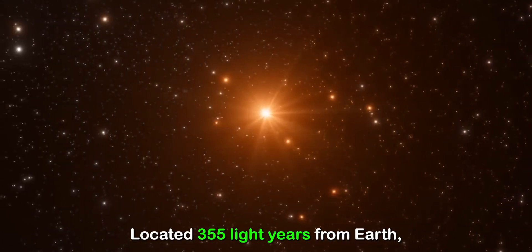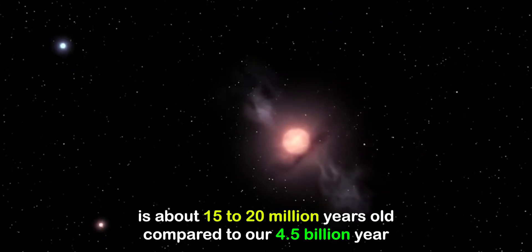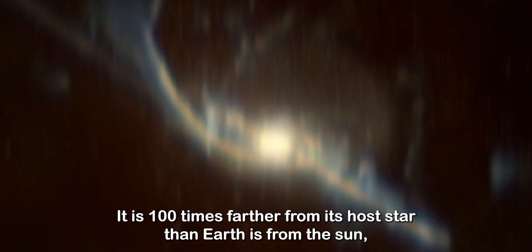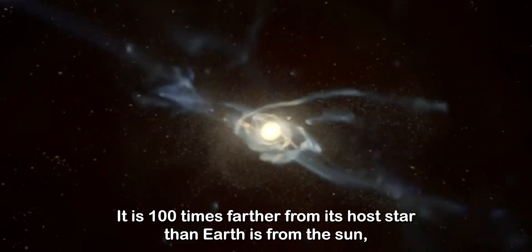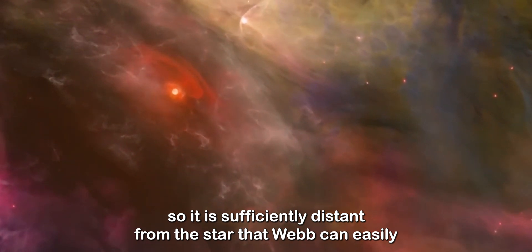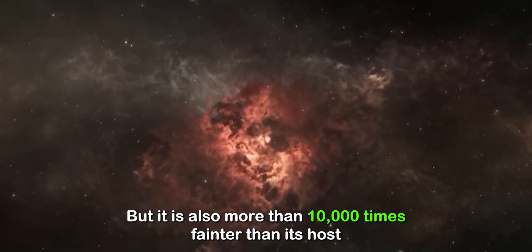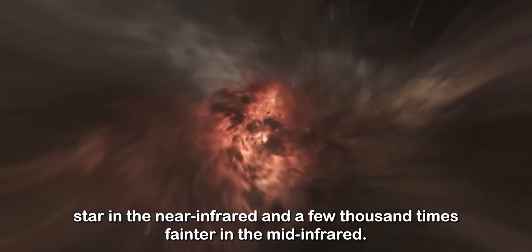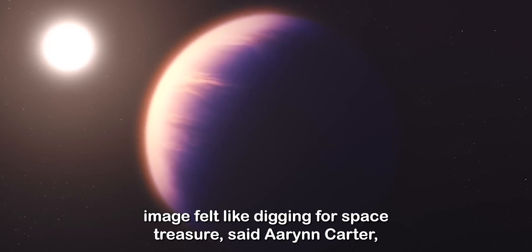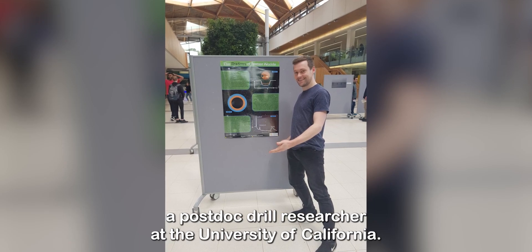Located 355 light-years from Earth, HIP 65426 b is about 15 to 20 million years old, compared to our 4.5 billion-year-old Earth. It is 100 times farther from its host star than Earth is from the Sun, so Webb can easily separate the planet from the star in the image. But it is also more than 10,000 times fainter than its host star in the near-infrared, and a few thousand times fainter in the mid-infrared. "Obtaining this image felt like digging for space treasure," said Erin Carter, a postdoctoral researcher at the University of California.